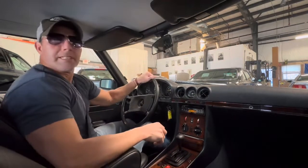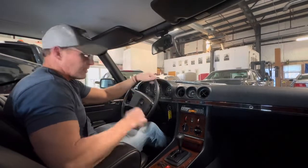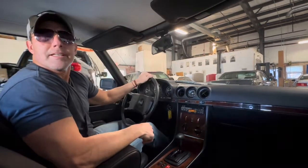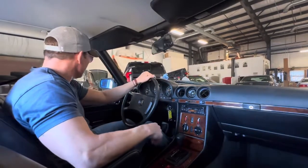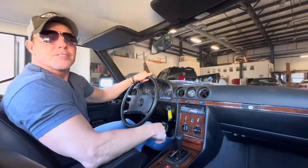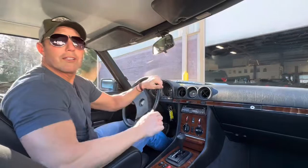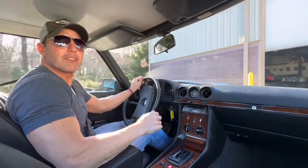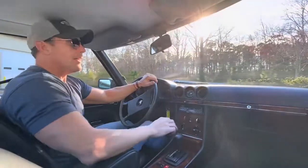It runs and drives really nice. It's a little after two in the afternoon and the analog clock in the cluster still keeps proper time. I purchased this car a short while ago from the family of the original owner — it was a husband and wife that owned this car.